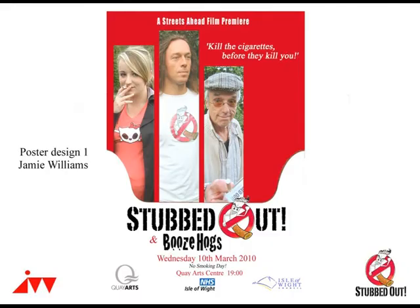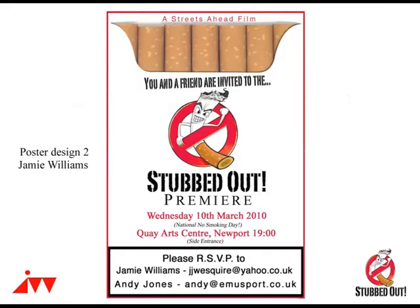The posters we created also evoke cigarette imagery, with photographs looking like cigarettes coming out of a packet, or a more literal cigarette packet design including times, dates, and other information for the premiere.